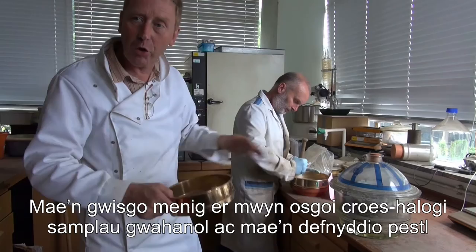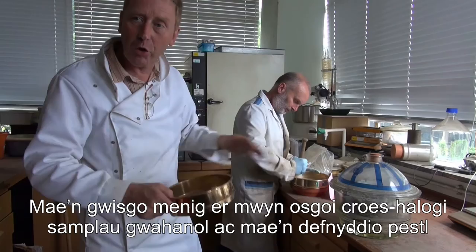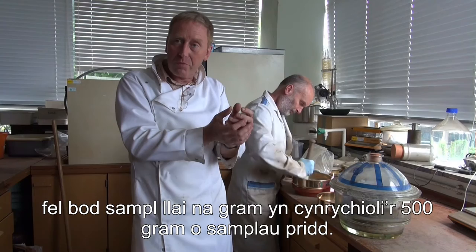You can see he's wearing gloves to avoid cross-contaminating different samples. The idea is to grind the soil into small particles and mix it all up, so that the roughly 500 grams of soil we had originally is ground up and mixed very efficiently.